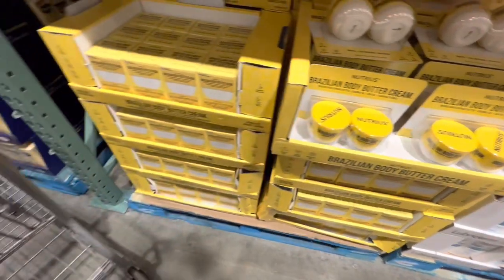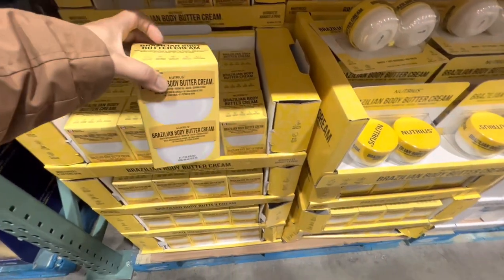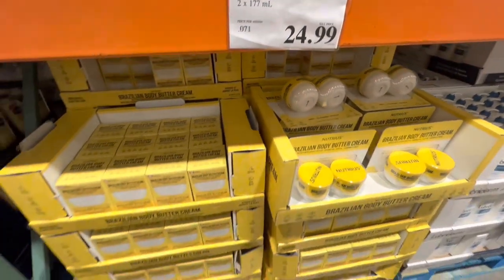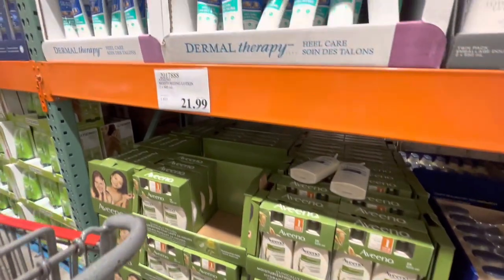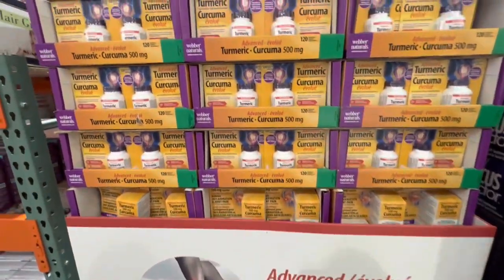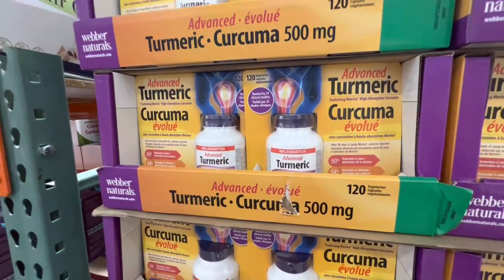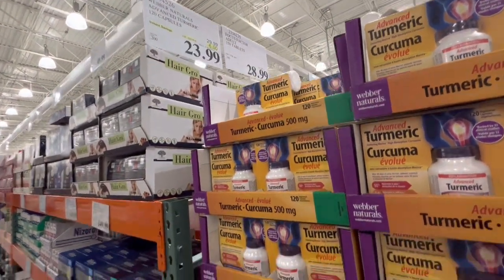They have two packaging options for the Brazilian body cream — one where you can see the bottles and another option that looks different but is the same 277 ml product. Vaseline is $12.99. Aveeno moisturizing lotion is $21.99 — Aveeno seems to increase their price at least once a year. Turmeric Weber Naturals, 120 capsules, is on deal for $23.99 — six dollars off the regular price.